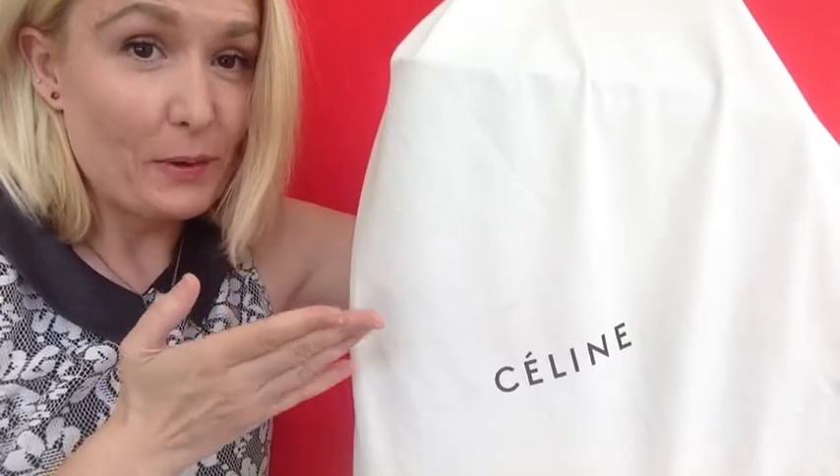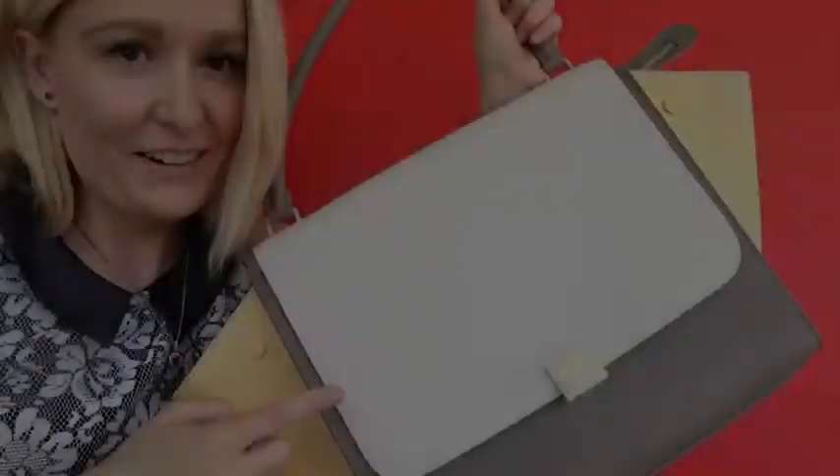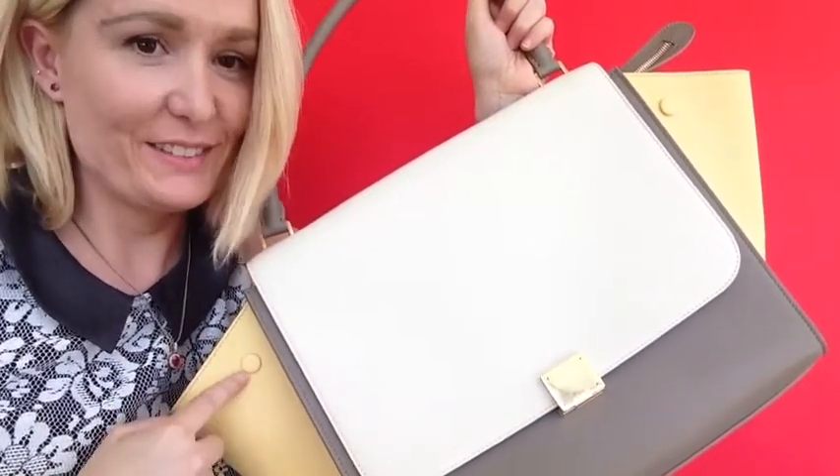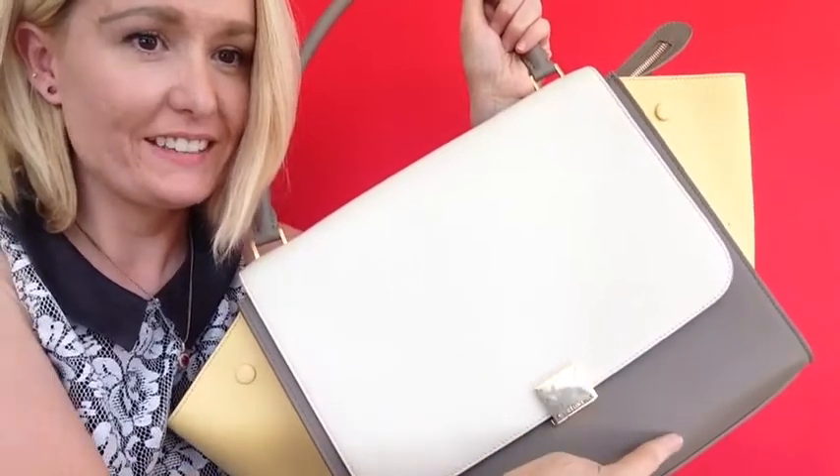Here is my most favorite thing I got in the month of August — my Celine trapeze handbag. I'll show you what it looks like after I open it. Here is my Celine trapeze handbag, and I love it. It's yellow, white, and tan.